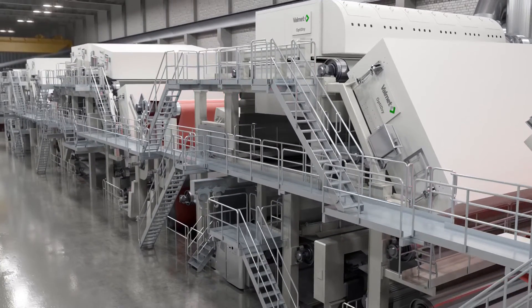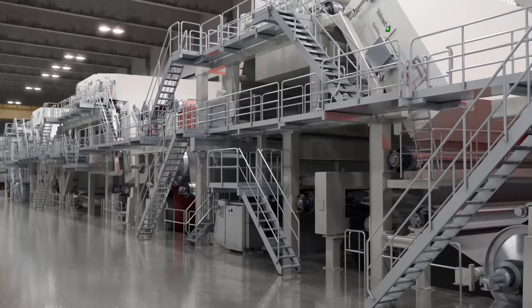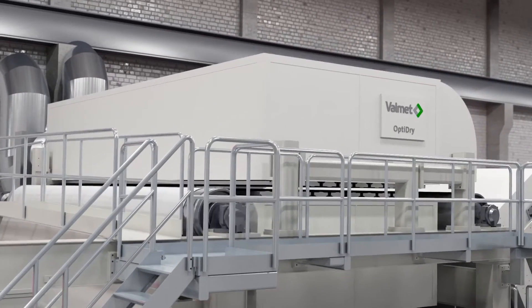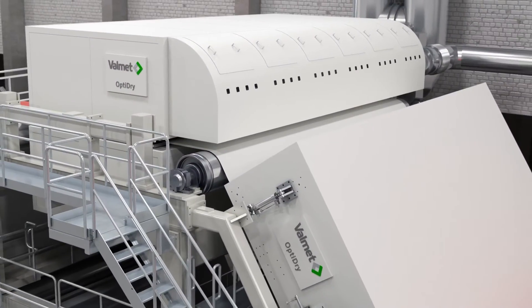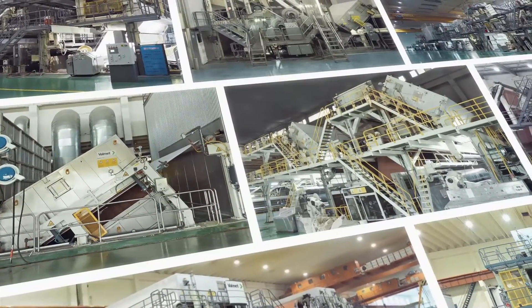OptiDry Profile has all the same benefits as other OptiDry dryers, with the addition of an incorporated profiling function. This means that no additional profiling equipment is needed, resulting in a shorter and simpler machine layout. The profiling function is also available for rebuilds.